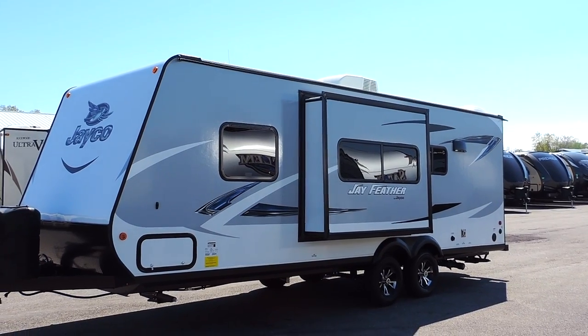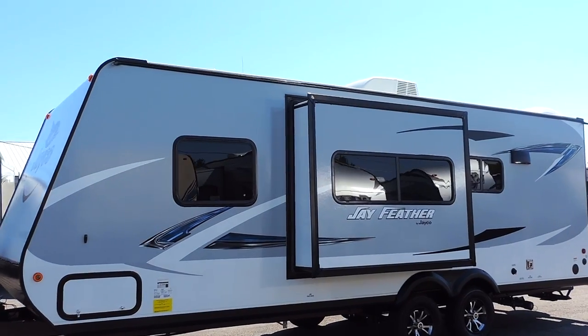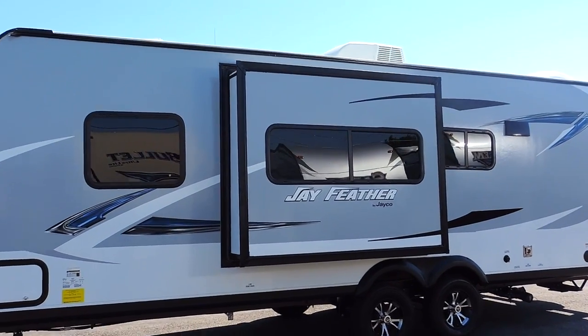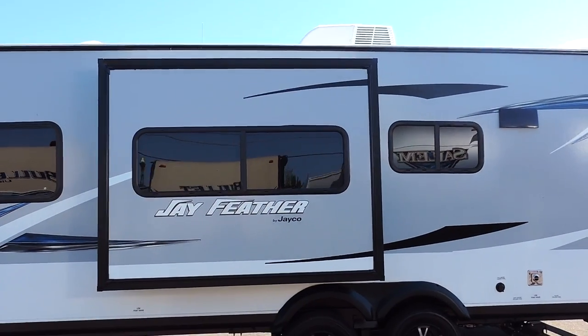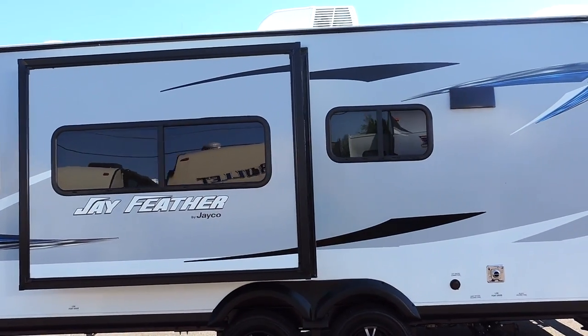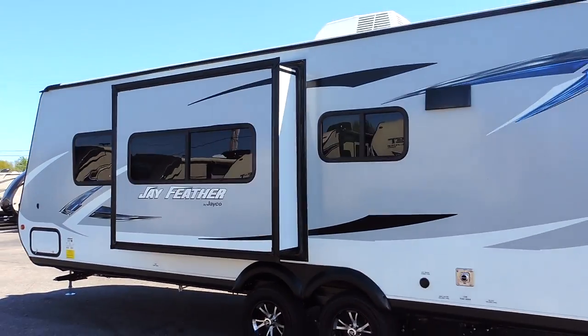It has the tough shell aluminum frame, fiberglass skin, and vacuum bonded walls. It has a one-piece seamless rubber roof with the Magnum Truss roof system, 30-amp service, equal flex suspension, and a 13,500 BTU rooftop AC.